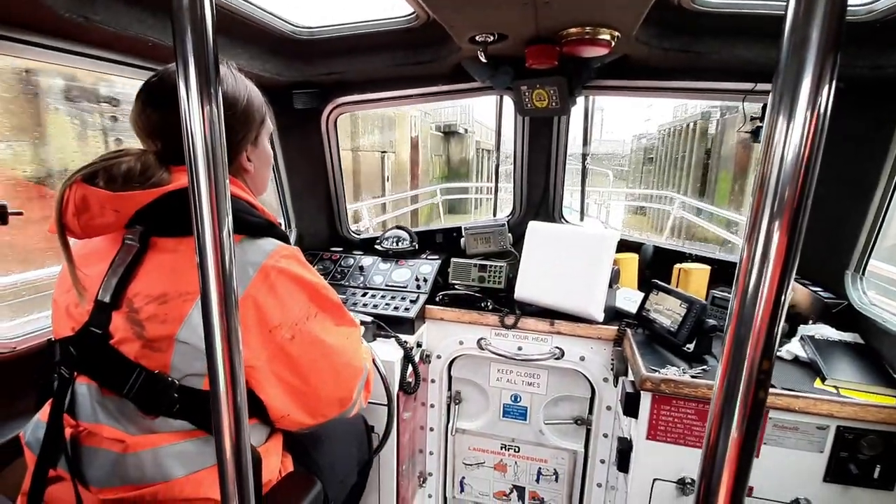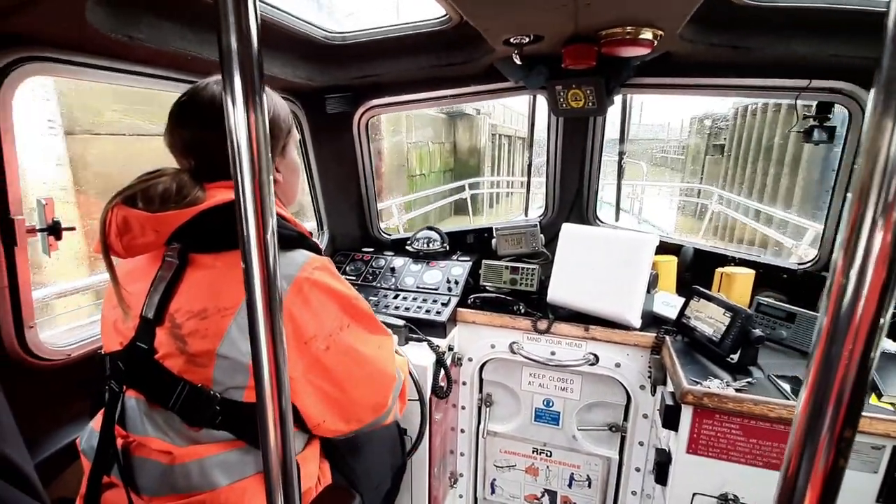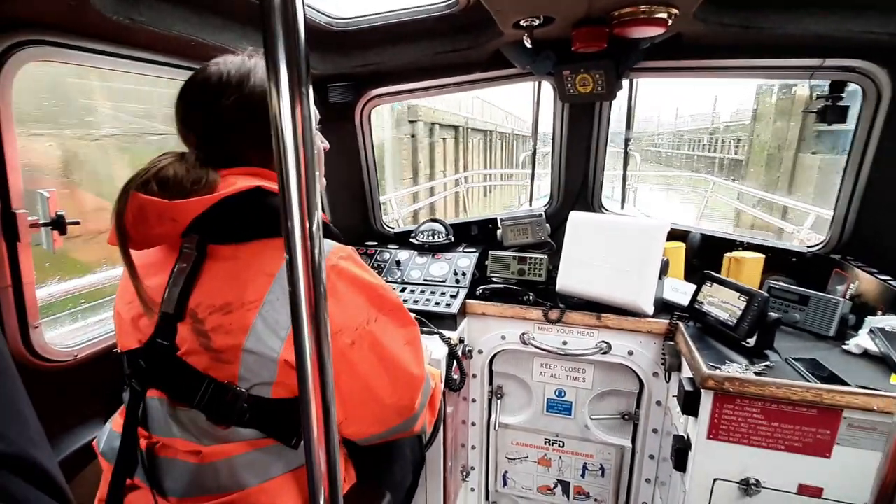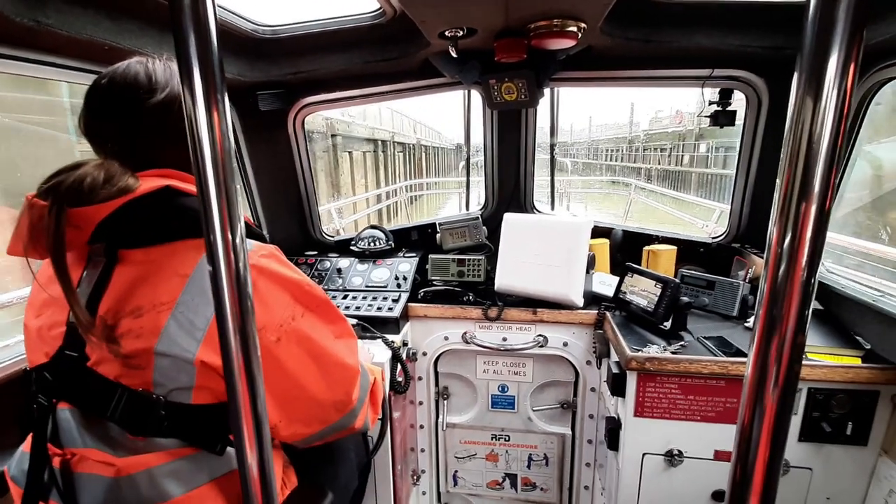And that's it. If you'd like to see a pilotage journey from the pilot's point of view, with Marek navigating a ship through our lock gates and into a berth, you can check out another one of our port life videos. Thank you for watching.